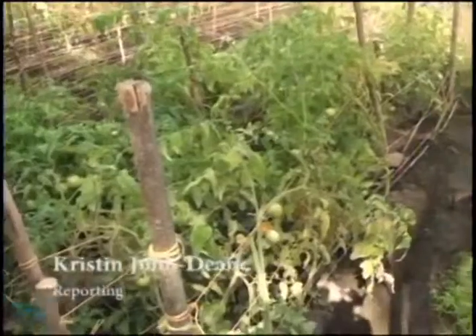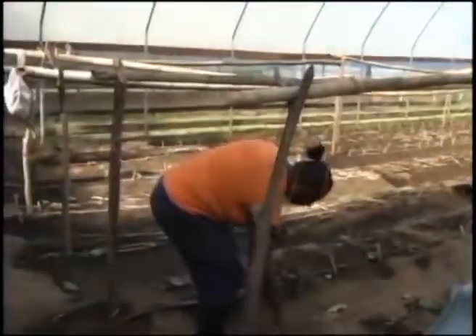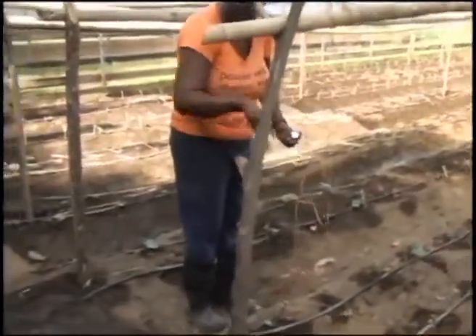Building a greenhouse is one way of nurturing plants in a more technological environment. The benefit of greenhouse farming allows persons to control the temperature and humidity, a manipulation that allows persons to grow vegetables all year round.